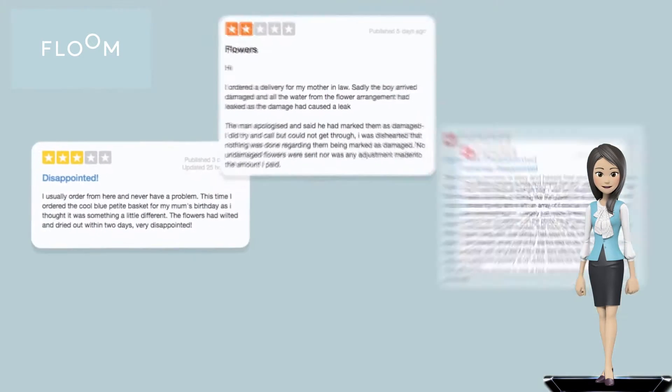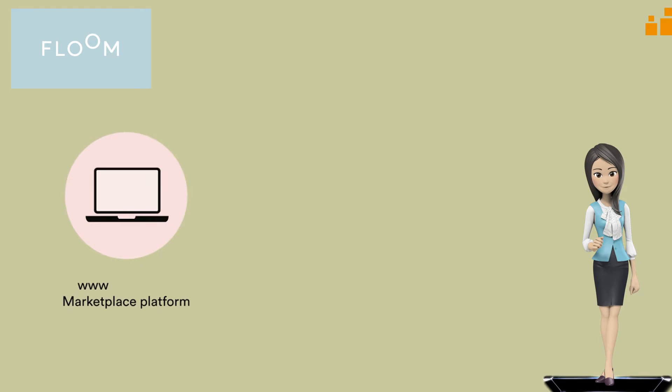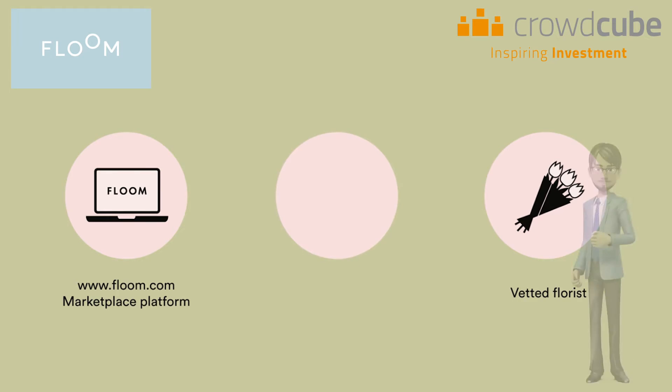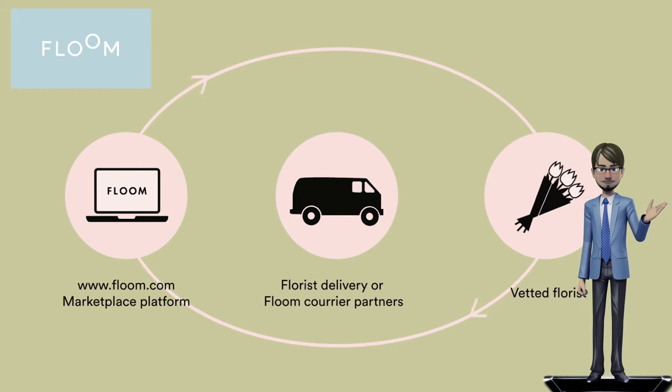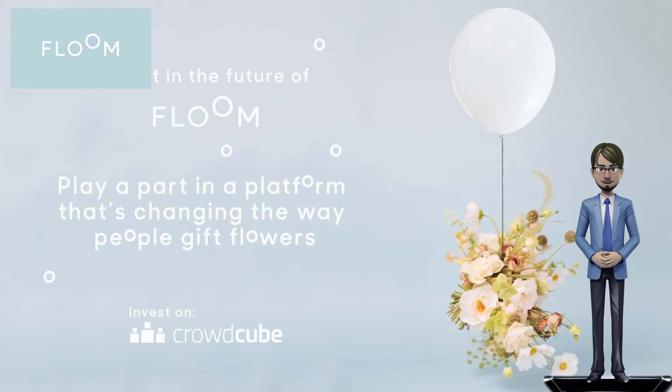Flume has also found favor with the crowd, attracting £580,000 in funding through a crowdfunding campaign on Crowdcube in April this year. That is all for now — next time we will tell you even more exciting stories. See you later.